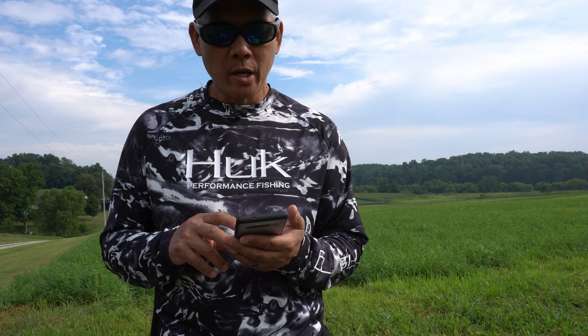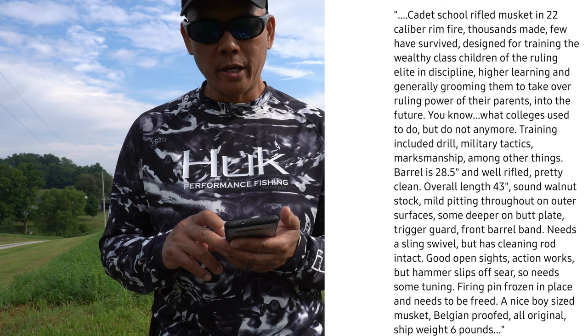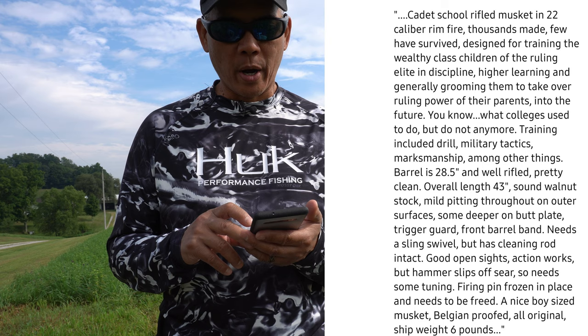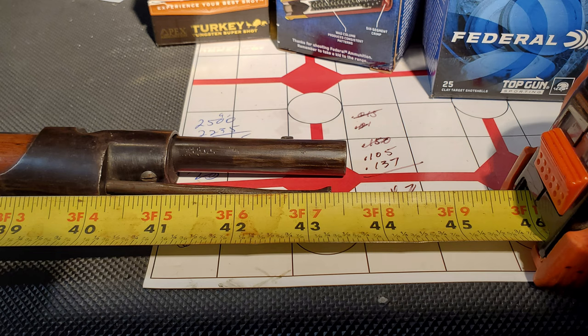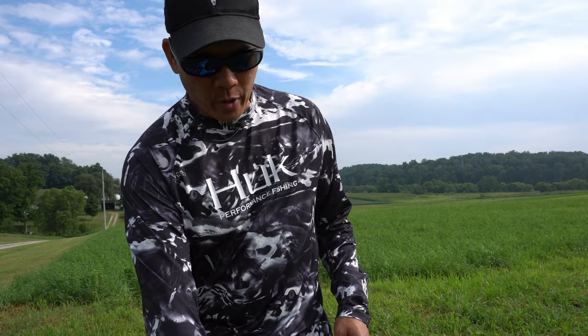I actually went to Gun Broker and found a listing. Here's a quote: "Cadet school rifled musket in .22 caliber rimfire. Thousands made, few have survived. Designed for training the wealthy class children of the ruling elite in discipline, higher learning, and generally grooming them to take over ruling power." Training included drill, military tactics, and marksmanship. Barrel is 28 and a half inches and well rifled, pretty clean. Overall length is 43 inches, sound walnut stock. I took out the tape measure — this rifle is 43 and a half inches overall length, and the barrel is about 28 and a half inches. It also has a cleaning rod.